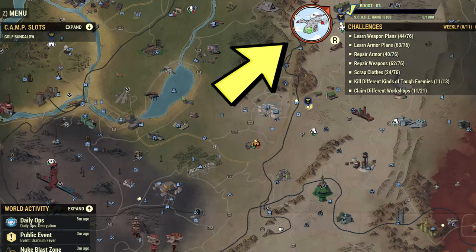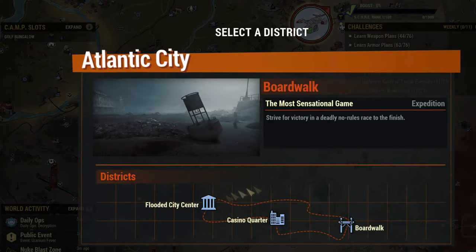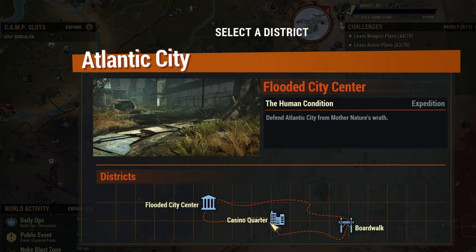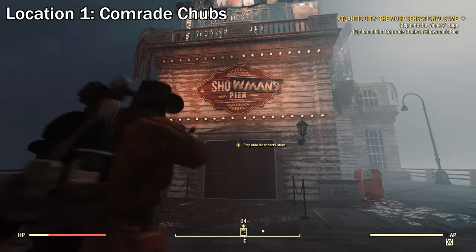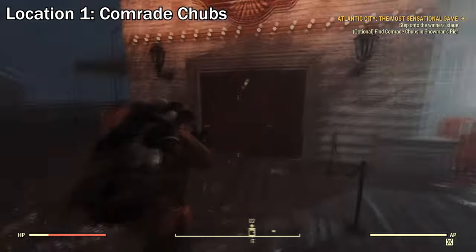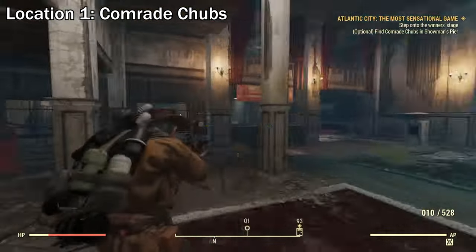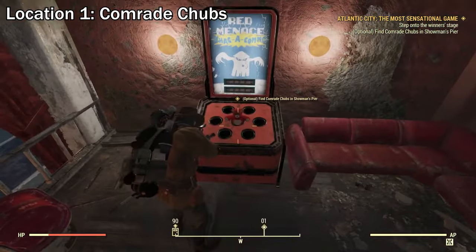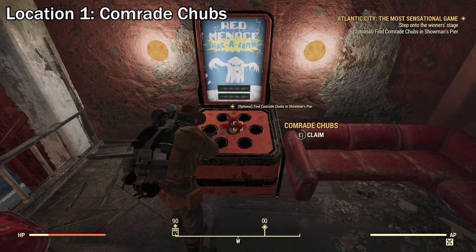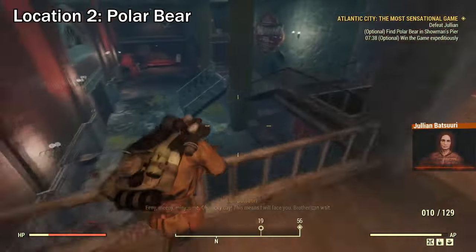Open up your map and click on the vertebrate icon. Then choose Atlantic City and choose boardwalk. After that, click start on a new expedition to start the most sensational game expedition. Once the expedition has started, do the expedition as normal until you reach the showman's sphere. I have a full guide on how to do this expedition as well as all the teddy bear locations — link is in the description below. Inside the showman's sphere, there'll be a hidden teddy bear you need to find, which is an optional quest.